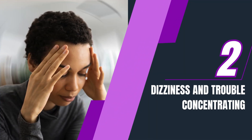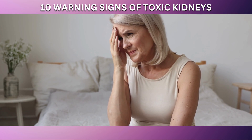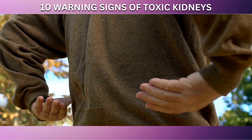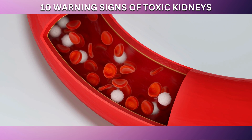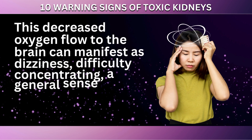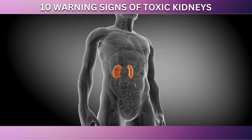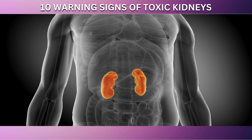Occupying the second spot on our list are dizziness and trouble concentrating. These symptoms often point towards anemia associated with kidney dysfunction. The kidneys are responsible for producing erythropoietin, a hormone crucial for the production of red blood cells. When kidney function is compromised, EPO production decreases, leading to anemia characterized by reduced red blood cells or lower hemoglobin levels. This results in less oxygen being transported to the brain, which can manifest as dizziness, difficulty concentrating, a general sense of mental fog, and even lightheadedness. In cases of chronic kidney disease, these symptoms may progressively worsen as kidney function declines and anemia becomes more severe.